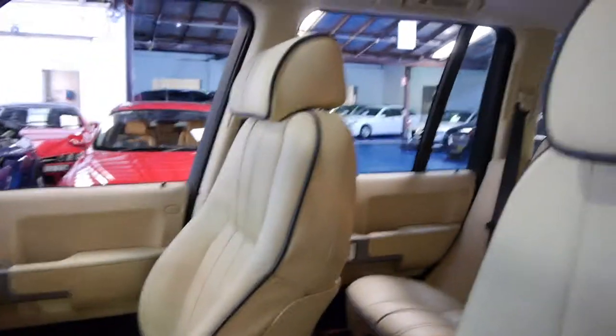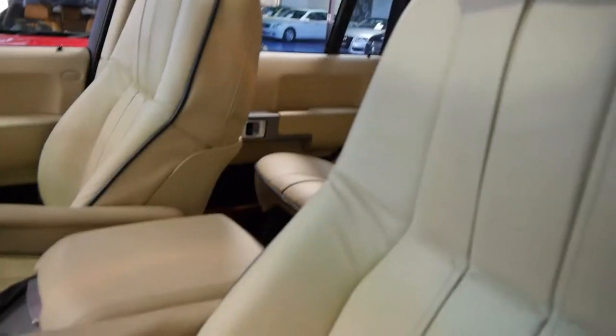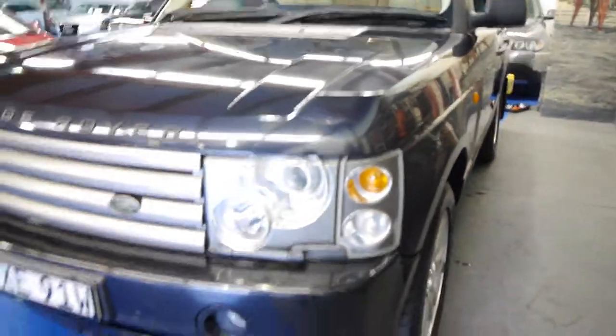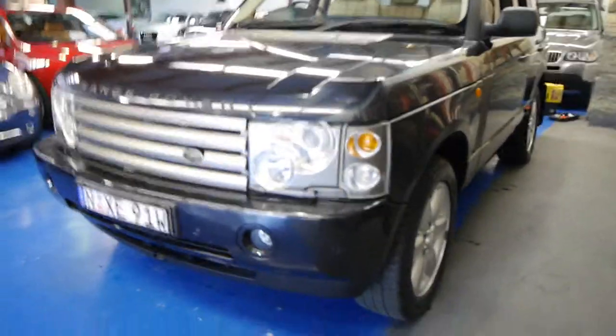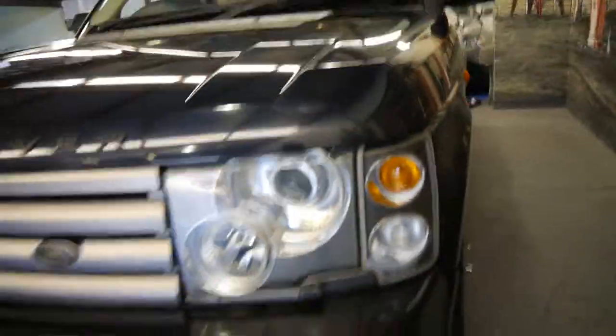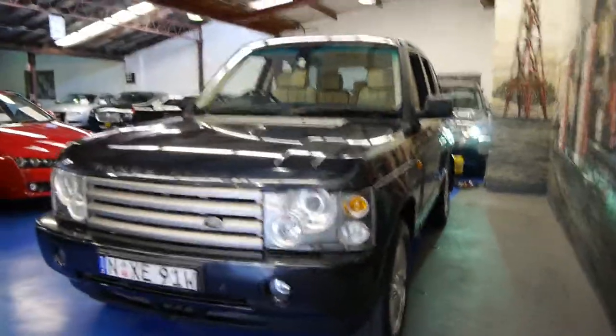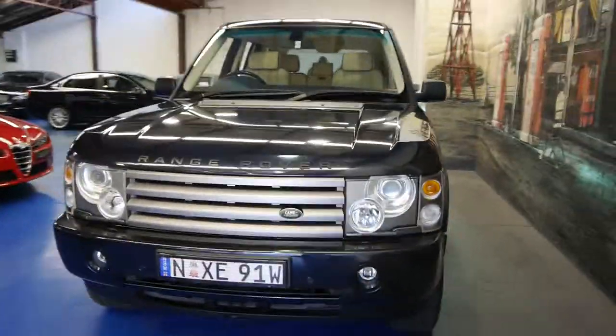If you are looking for a Range Rover, I'd strongly suggest you get a Vogue in comparison to the SE and HSE models. They were significantly more expensive when new, yet second hand there's only a little bit of difference. All the tyres seem to be very, very good. I have driven the car and it drives beautifully — it has plenty of power and a nice, very smooth gear change. These are the windscreen wipers which only come on the Vogue or are an option on the lower models. So if you are looking for a Range Rover, please come and have a look at this one and take it for a drive — you are certainly not going to be disappointed.